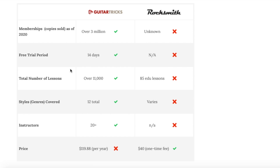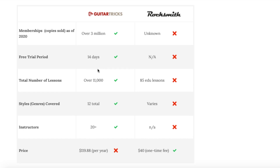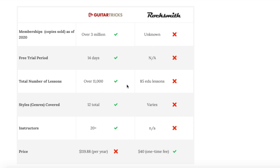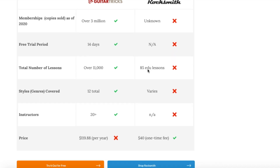For total number of lessons, Rocksmith focuses on songs, so in terms of educational lessons it only has about 85. Guitar Tricks has over 10,000 — around 11,000 total — though that's a slightly unfair comparison since Rocksmith is all about songs. Guitar Tricks does a lot of that too, which we'll get into later in its own table.